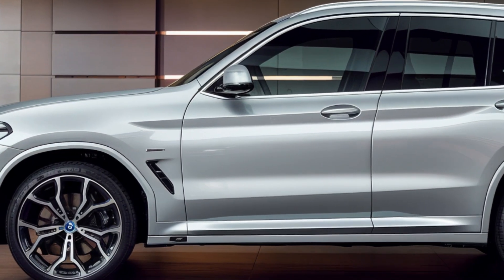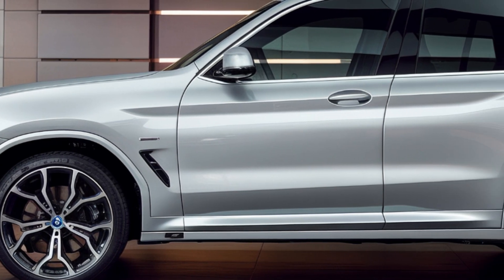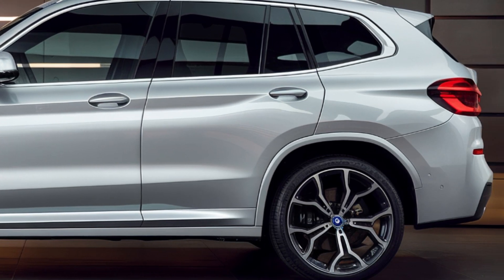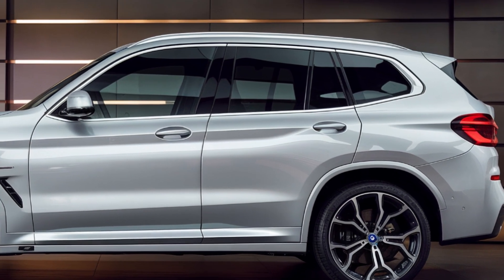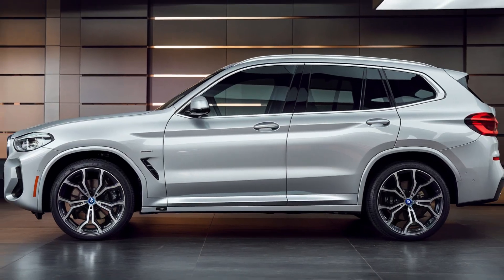Looking at the side view, the sporty design really comes to life. The dynamic lines running along the car's body, combined with large alloy wheels, give it a more athletic stance. The low-profile and smooth roofline bring a balance of sportiness and elegance to this SUV.